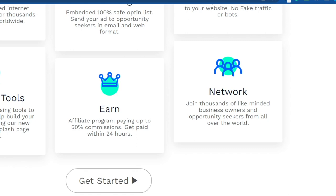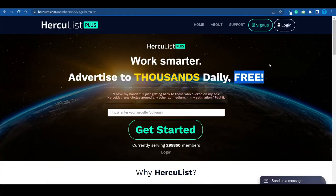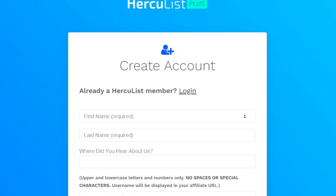They have a massive network, and they also have a pretty generous commission if you decide to become one of their affiliates, but we are not really interested in that for now. What you want to do instead is sign up for free. They do have some premium packages, so you can certainly upgrade if you want to, but we're not going to need it for now. If you're just starting out, you simply want to sign up for free.